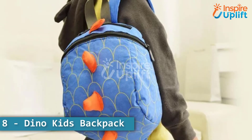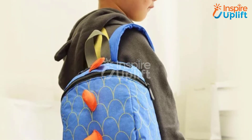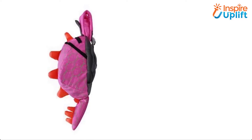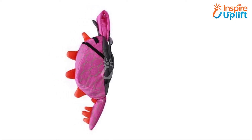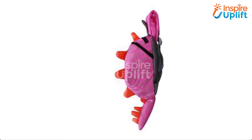At number 8 we have Dino Kids Backpack. Dinosaurs are famous for their thrilling characters and boys love them to bits. Buy this Dino Backpack for your little brother so he can show it off among his friends and secure his essentials expediently.